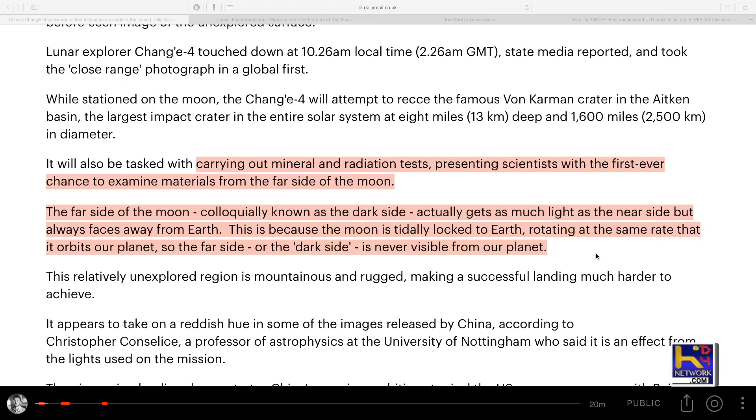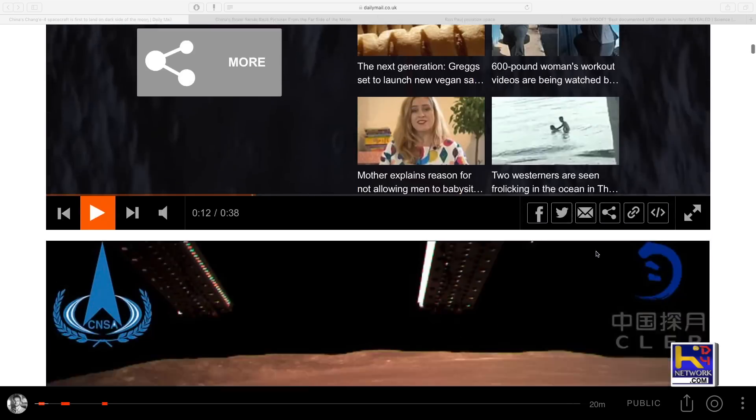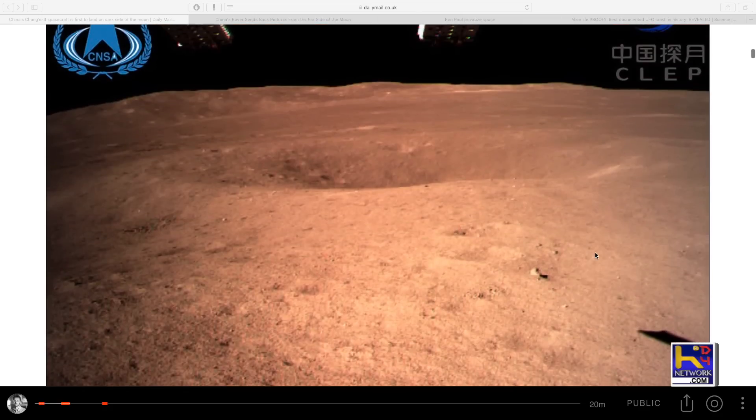So they say it's tidally locked. I don't know if I believe that either. But anyway, here are the images.